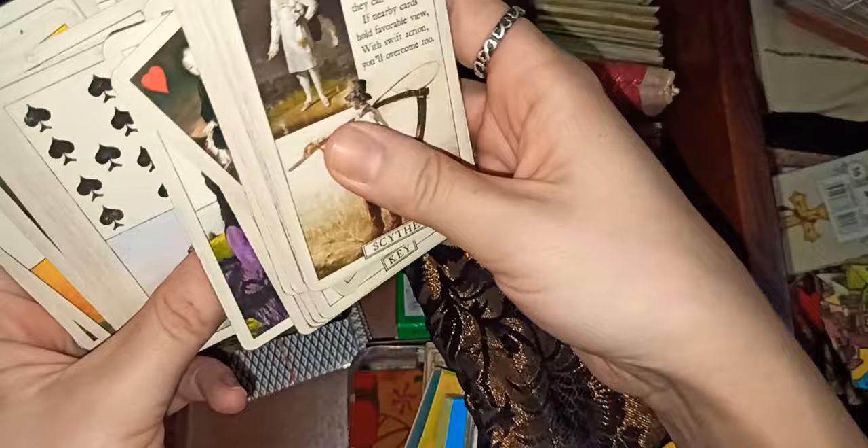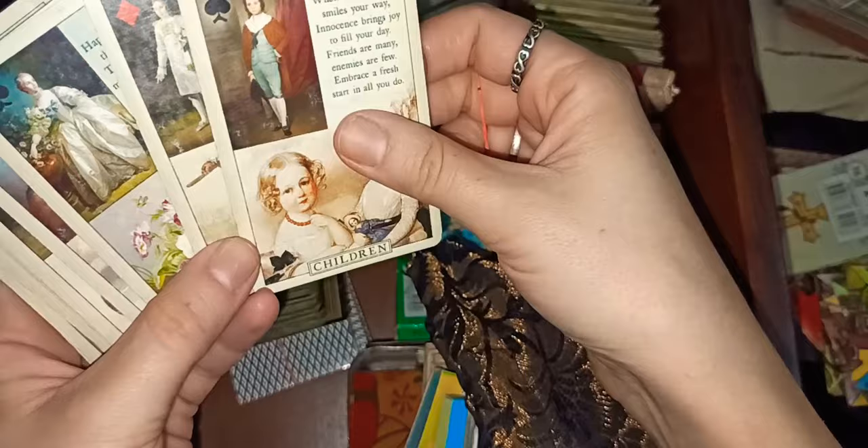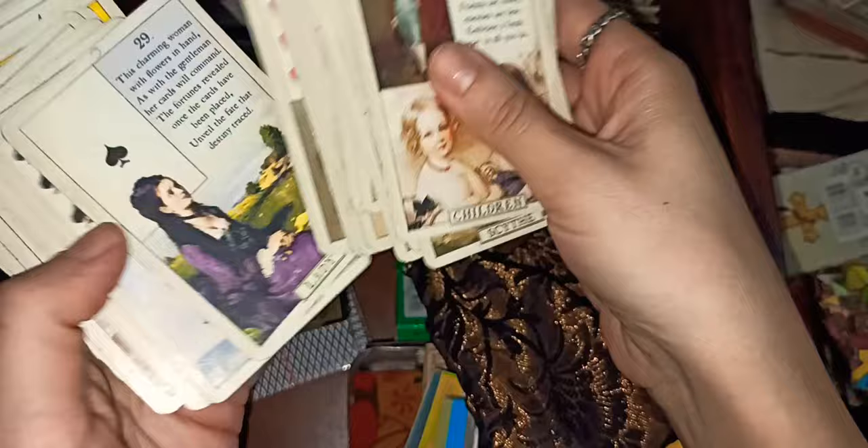Next is the Blue Bird Lenormand — it's on Amazon right now, it's popular, not rare. I like this deck because it's thick, it's going to last a long time, it's antique and vintage-looking rather than modern. I don't usually like modern decks.